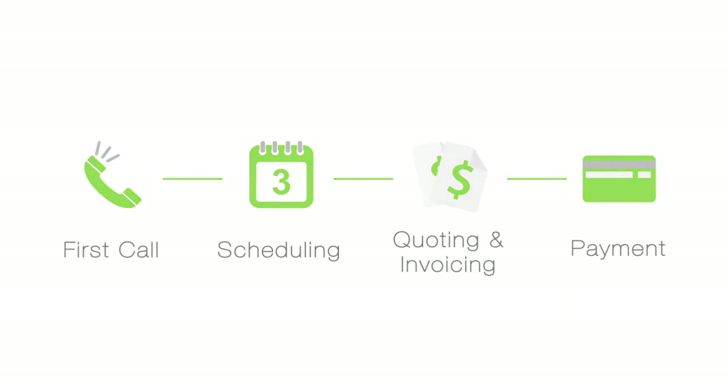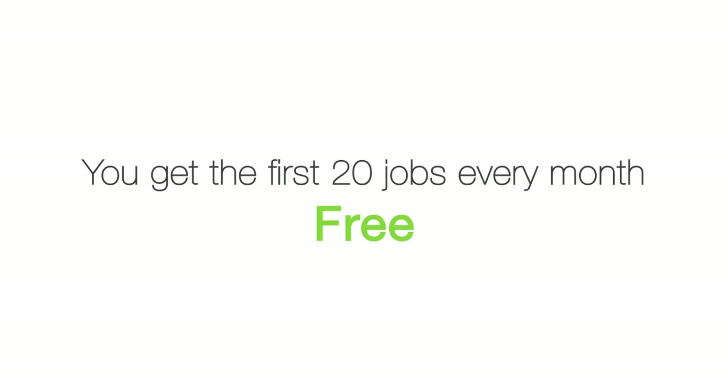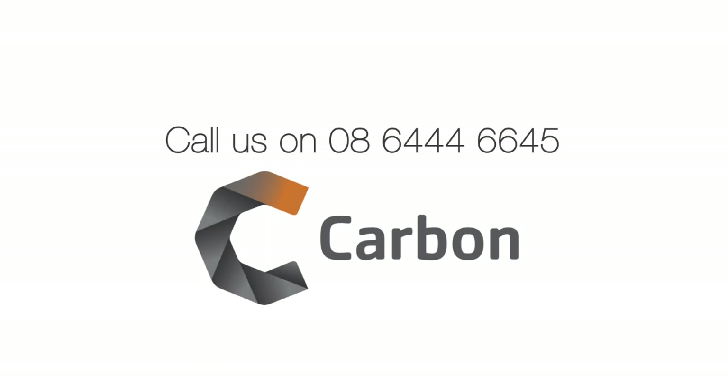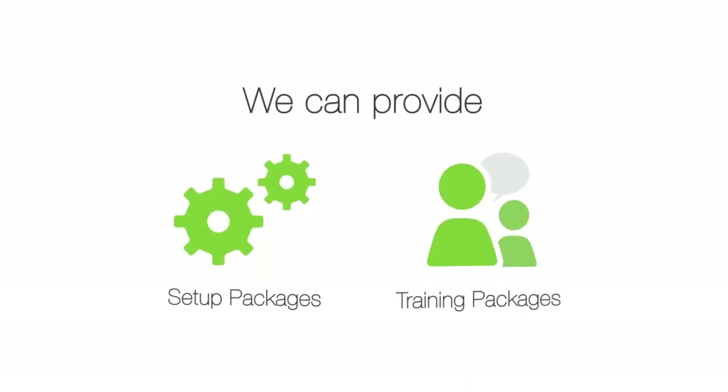ServiceMate costs just 50 cents per job and you get the first 20 jobs every month free. Think ServiceMate could work for you? Give us a call and tell us about your business — we can advise you if ServiceMate will be the right fit.